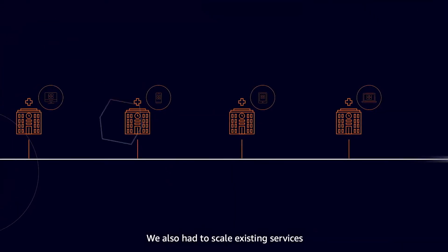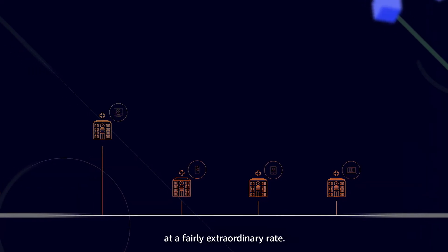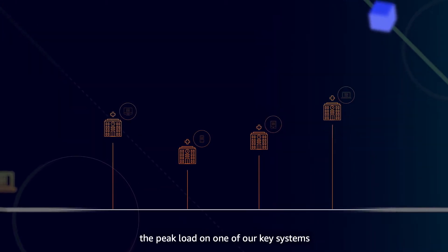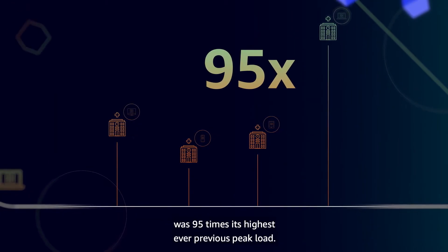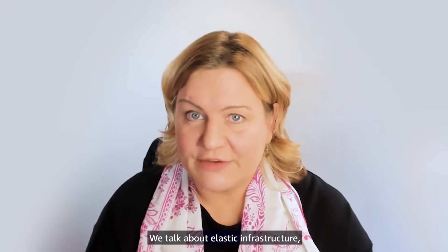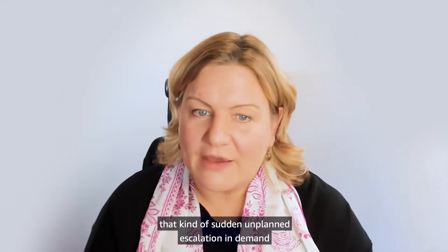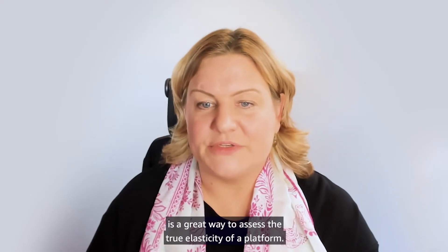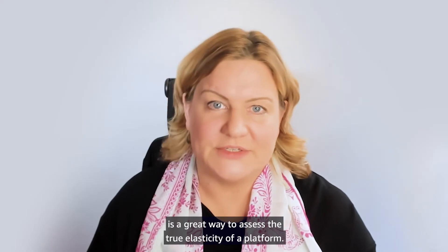We also had to scale existing services at a fairly extraordinary rate. In the early weeks of the pandemic, the peak load on one of our key systems was 95 times its highest ever previous peak load. We talk about elastic infrastructure — well, that kind of sudden unplanned escalation in demand is a great way to assess the true elasticity of a platform.